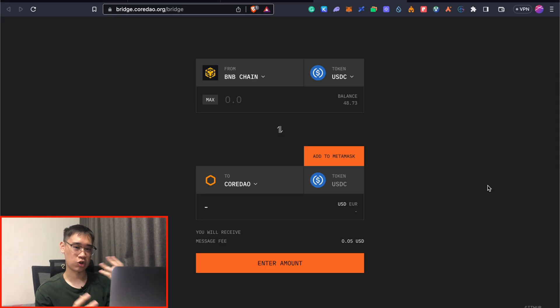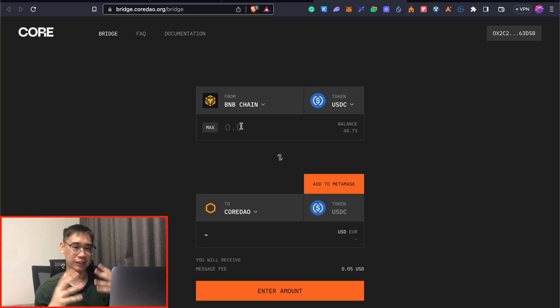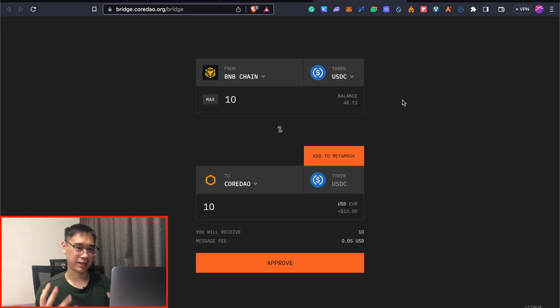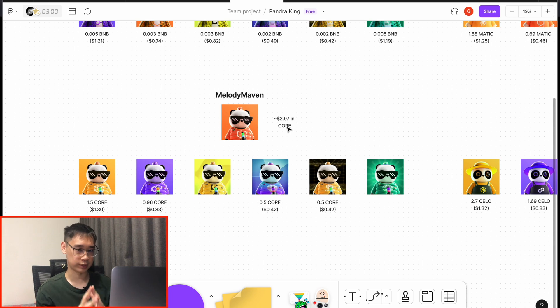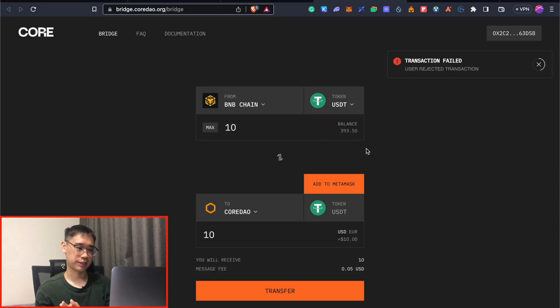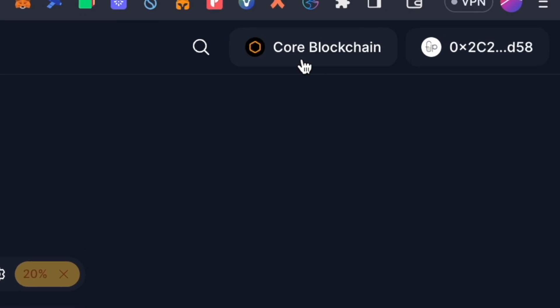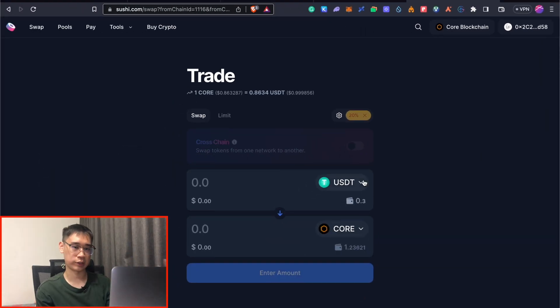To get gas tokens on the Core network, you can use the CoreNow Bridge — link in the description — where you can bridge USDC or USDT from the BNB Smart Chain or Ethereum to the Core network. This bridge is powered by Layer 0, which could also help you qualify for that airdrop. Based on my experience, you need to bridge at least 10 USDC or USDT to receive a small airdrop of Core tokens for gas fees. Since you need roughly $3 worth of Core tokens, the mini airdrop won't be enough, so go to SushiSwap on the Core blockchain and swap your USDT into Core tokens.